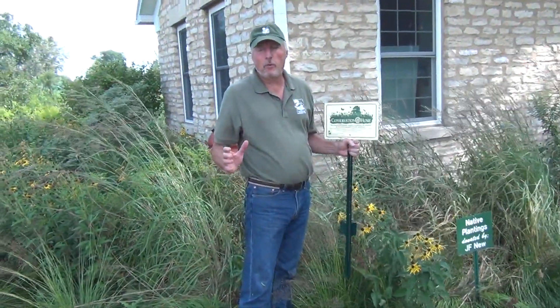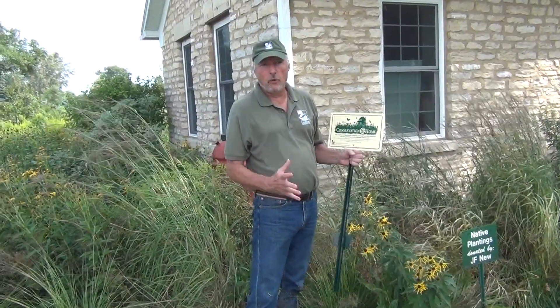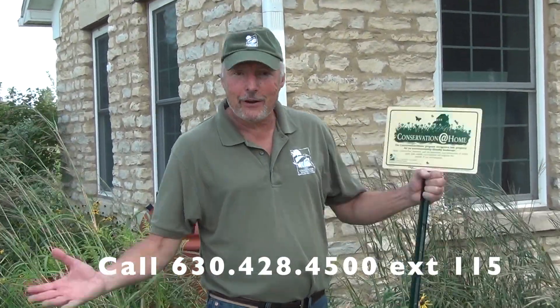So that's about the Conservation at Home program. The beauty of this program is we'll help you. You've seen some things today, but how would you get started? We make it very easy for you. I'll come to your house if needed. We give you plant information — where you can get the plants, what plants to pick. And if you need it, I will come to your house and help you personally. All of that for free. Conservation at Home.